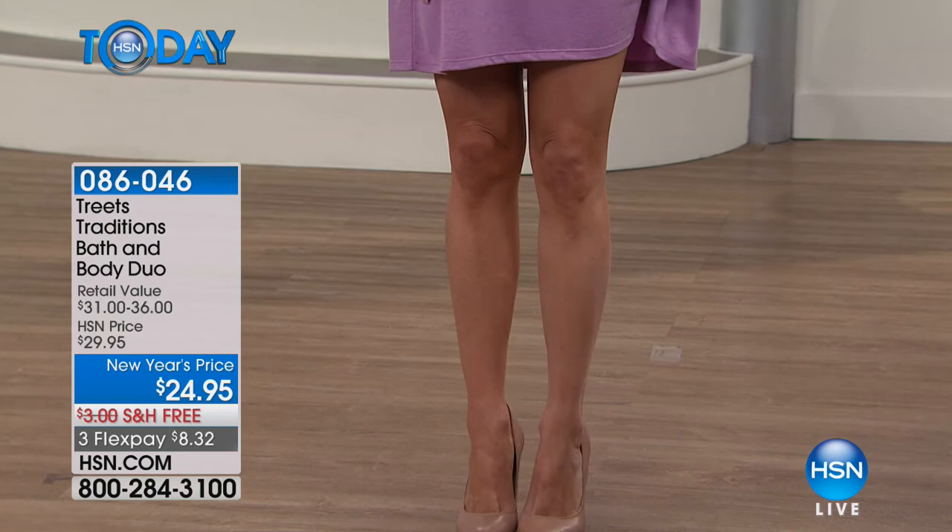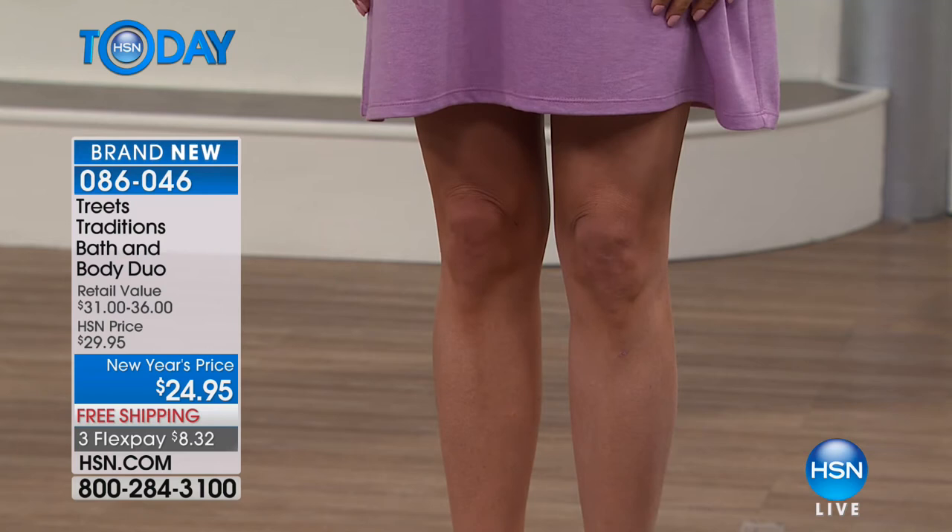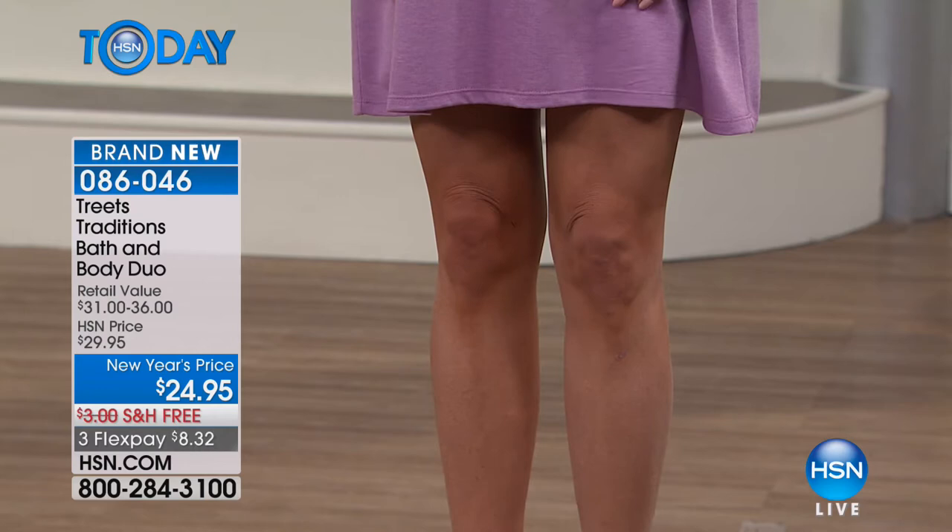We have an amazing hour filled with gorgeous ways to treat yourself every single day. Treats Traditions is new here at HSN, but they are in over 20 countries. Their goal is to harness ancient traditions from all over the world — herbs, oils, and special recipes — with amazing ways to treat your body. They've updated and elevated all of those recipes, and we've got five absolutely incredible treats for you.